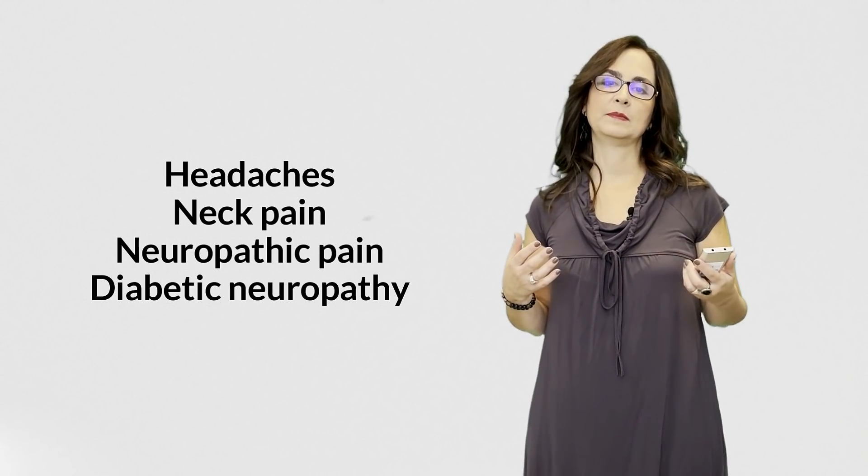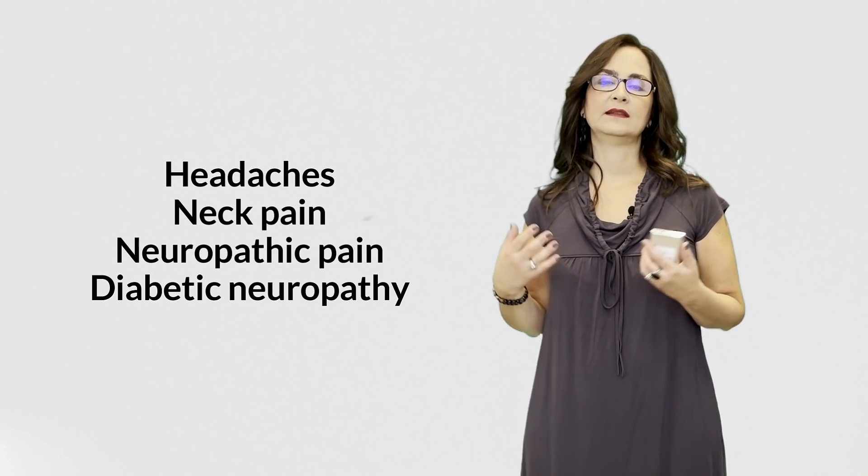There are patients who use TENS for headaches, neck pain, neuropathic pain, and diabetic neuropathy. I usually suggest they try TENS before buying the equipment, and if it works, they can use the machine every day.